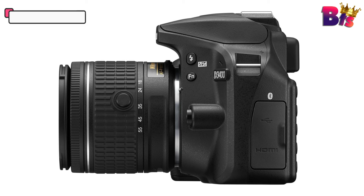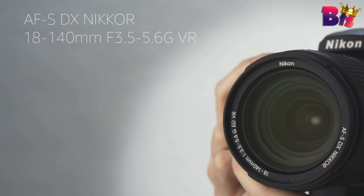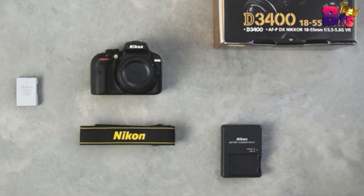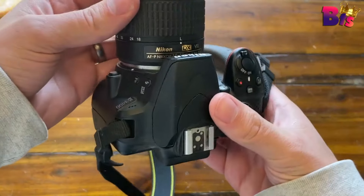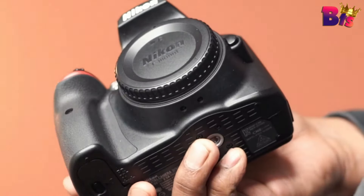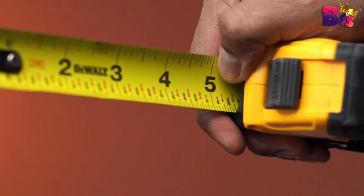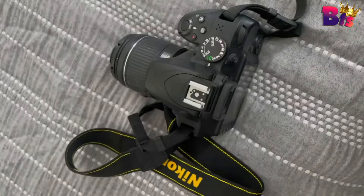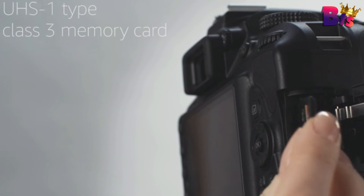Number 4: Nikon D3400 DSLR Camera. The Nikon D3400 is not just a camera — it's a gateway to a world of limitless creativity. Whether you're a beginner or a seasoned pro, this DSLR is designed to make your photography journey seamless and enjoyable. One of the first things you'll notice is its compact and lightweight design, perfect for on-the-go shooting. The D3400 boasts a 24.2 megapixel sensor and an EXPEED 4 processor, delivering crystal clear images with vibrant colors and stunning details.